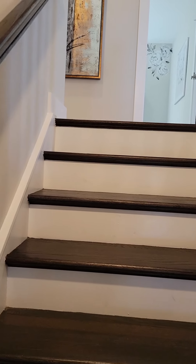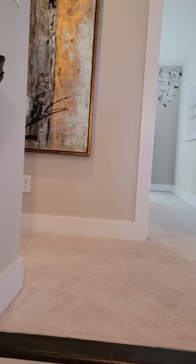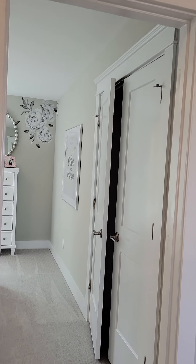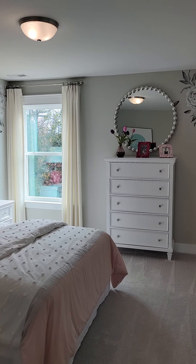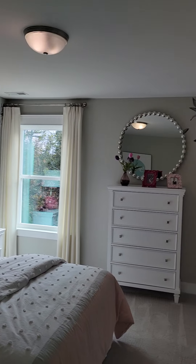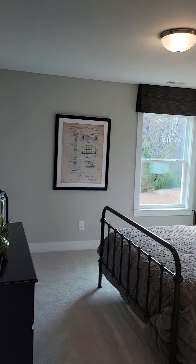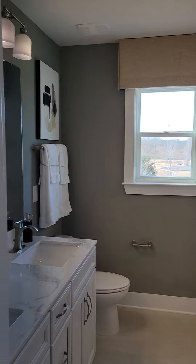Hi friends, I'm here in Eastwood Homes Cypress model. This is Ann Shepherd with EXB, and I am visiting this Eastwood home here in Indian Land today. I'm just going to walk through this model home — new build construction.